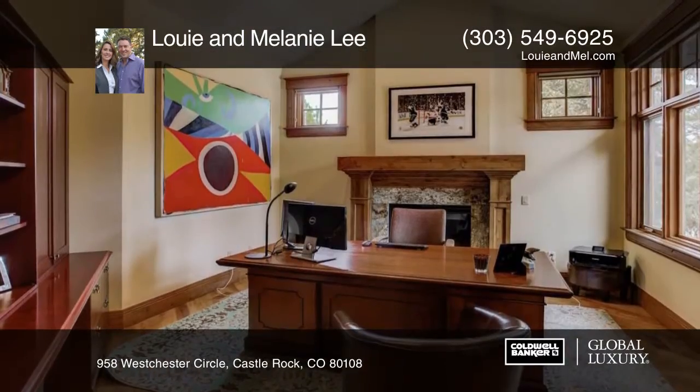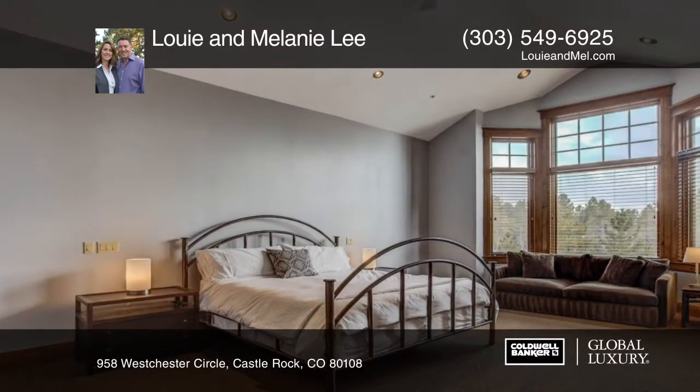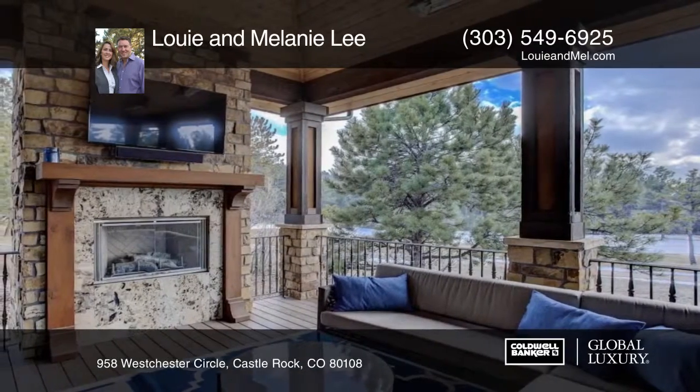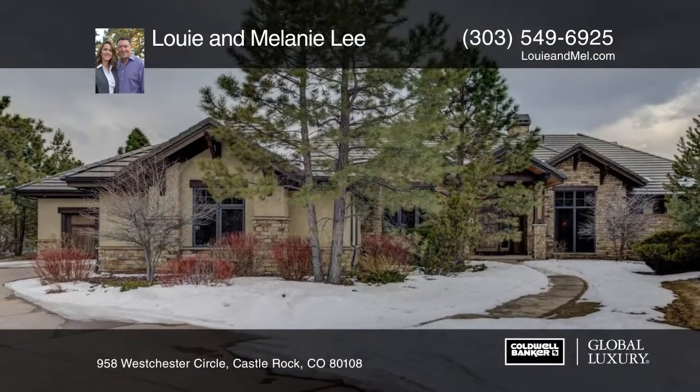The interior finish is warm with wood and stone, and light and bright from the floor-to-ceiling windows. The brand-new Control 4 audio system will fill your home with music, and the Colorado sunsets will fill your home with color. Contact Louie and Melanie Lee before this home is gone.